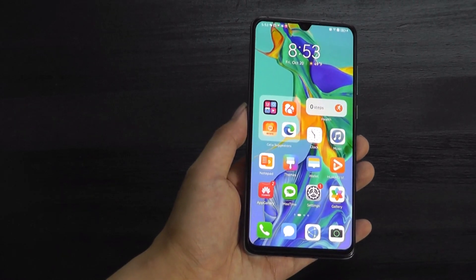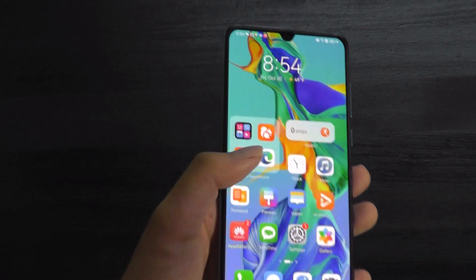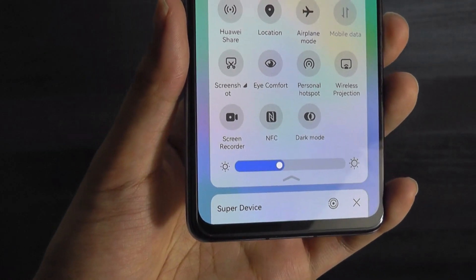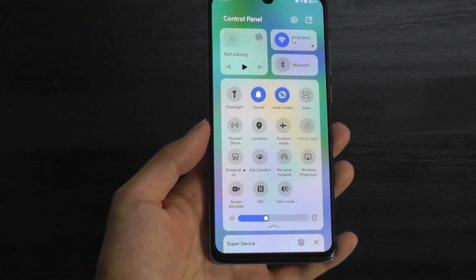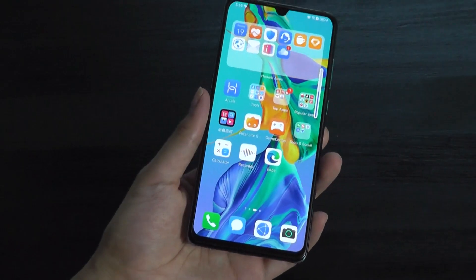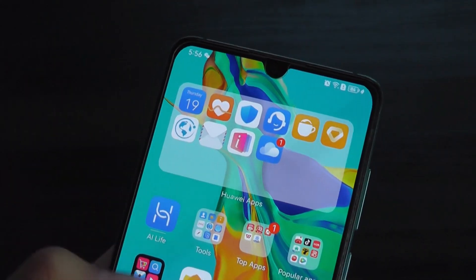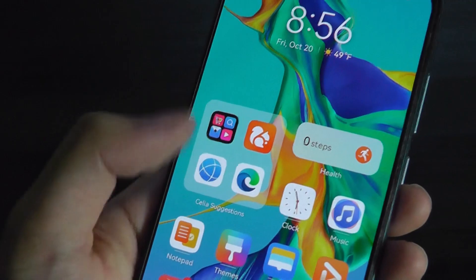The UI is heavily inspired by iOS, like it or not. By default, you have unlimited home screens to fill with apps and icons once they are downloaded. You can also swipe down from the top two corners — the left side triggers notifications, and the right side gives you shortcuts for things like Wi-Fi, Bluetooth, GPS, and so on. Connectivity options including NFC are also built in. It does have an IP rating for water resistance, so no worries there. Huawei also has some of their AI widgets, which try to learn which apps you're commonly using and will push different information at a glance.